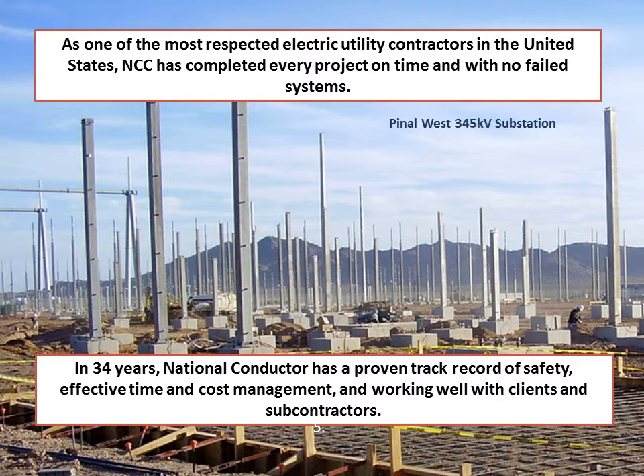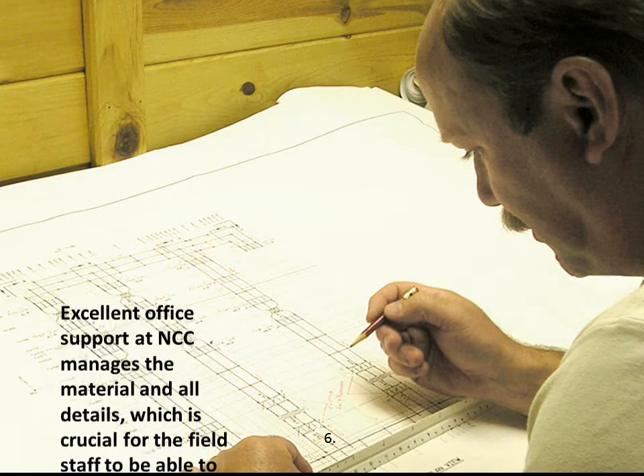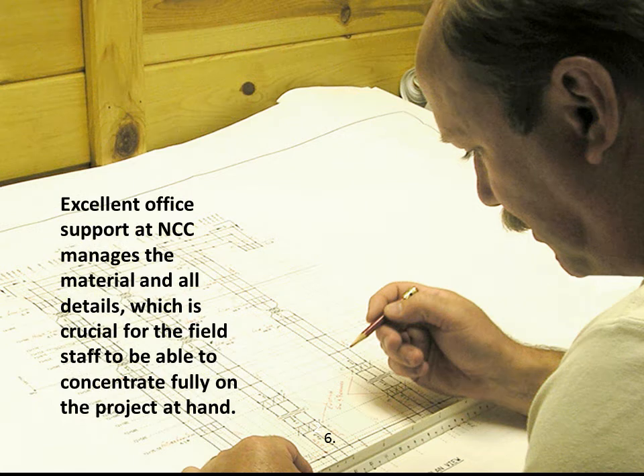It's just one of the ways that we manage time and costs. This site, Pinal West 345 KV, was built in 2008. The project was completed on time and had a smooth construction. Here is Bob, one of our conductor product employees. He is performing a take-off on one of our projects. Here at NCC, all the material is purchased from the office, allowing us the ability to manage the cost of the project more closely. This allows us to keep more control over projects.